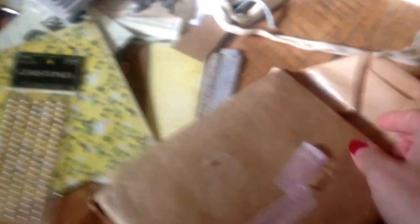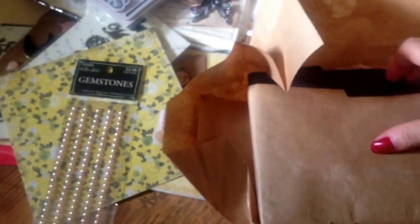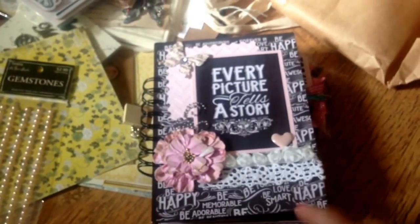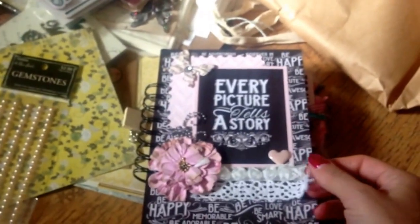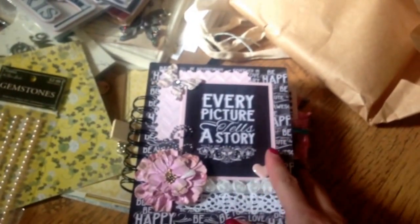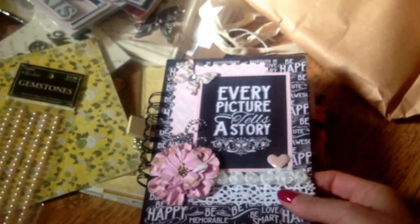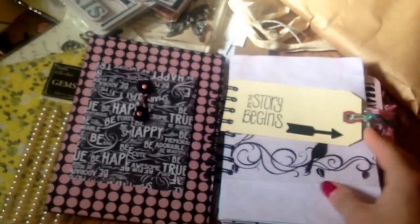I don't know why I knew this, but for some reason when she showed this video of this junk journal, I thought it was possibly for me. And the funny thing was, I almost left a comment on it on YouTube. And I was like, no, not gonna say anything. That's too funny, Lori.